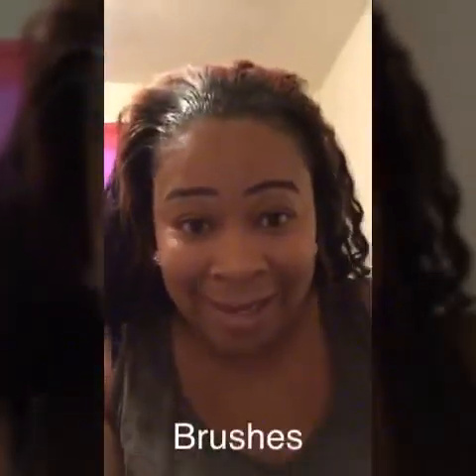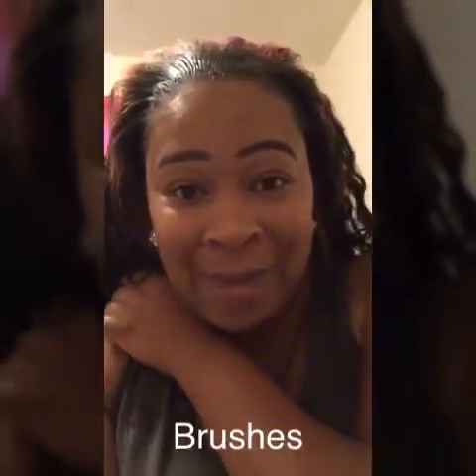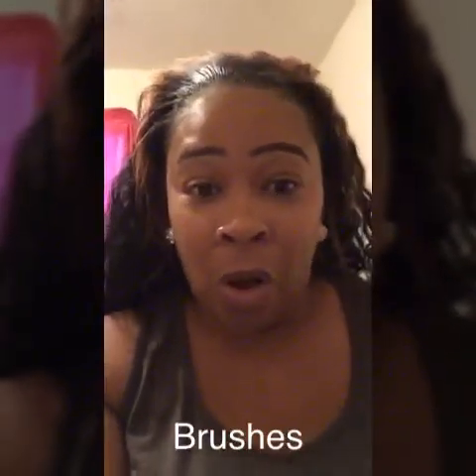How y'all doing? I am back. Before I get started, I just want to ask you all to hit the thumbs up and subscribe to the channel, please. I want to share with you all some affordable makeup brushes and where to get them, because I've searched and researched and these brush prices are getting out of control — it just doesn't make any sense.